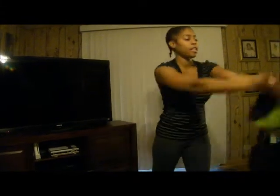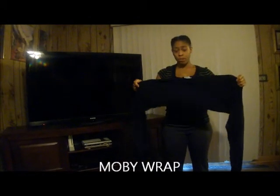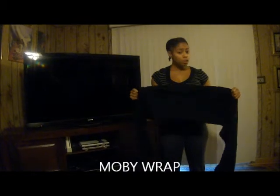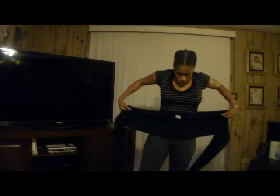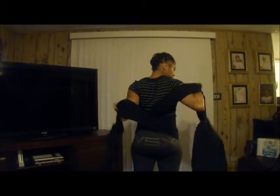I'm sure everyone is very familiar with the Moby Wrap. I'm going to show you two different ways to use it. The first way is the front carrier. You make sure that the little tag is facing you, and you're going to crisscross this around your back. It's going to come up and over like that. Once you adjust it up and over, you take these two pieces and crisscross them down inside the front part.